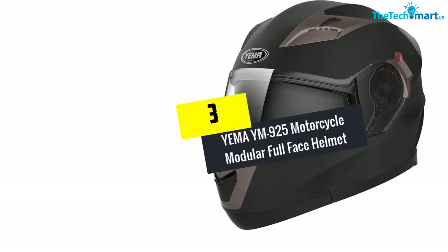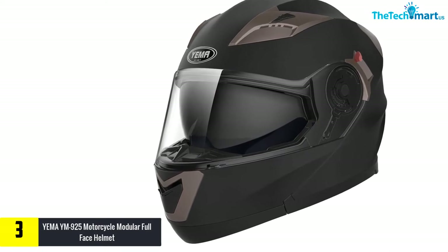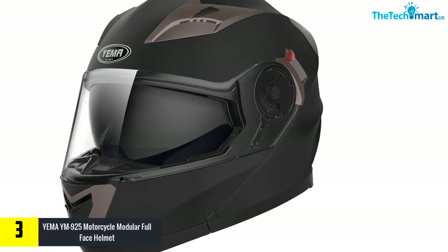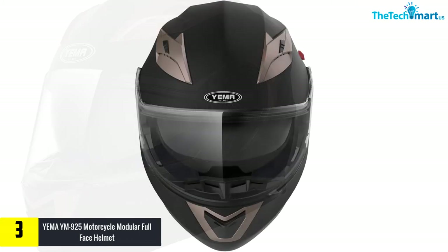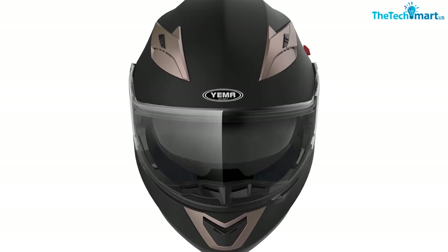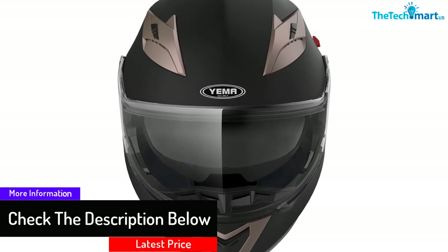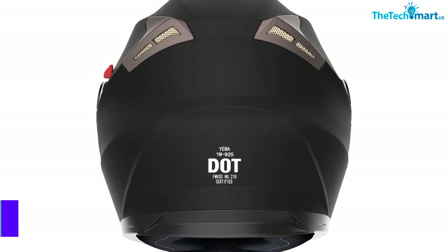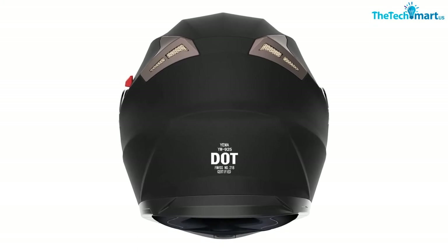At number 3, we have the YEMMA YM925 Motorcycle Modular Full Face Helmet. The YEMMA YM925 offers a great balance between performance and price. It is a mid-range modular helmet with dual visors and air vents placed on the top. The shell is made out of a durable ABS material while the interior is soft and can be removed, making it easy to keep clean. The helmet is large enough to offer room inside for the user to have a Bluetooth headset and even a pair of glasses on. A bonus feature is that the interior ventilation can be adjusted so that the rider experiences as much comfort as possible.